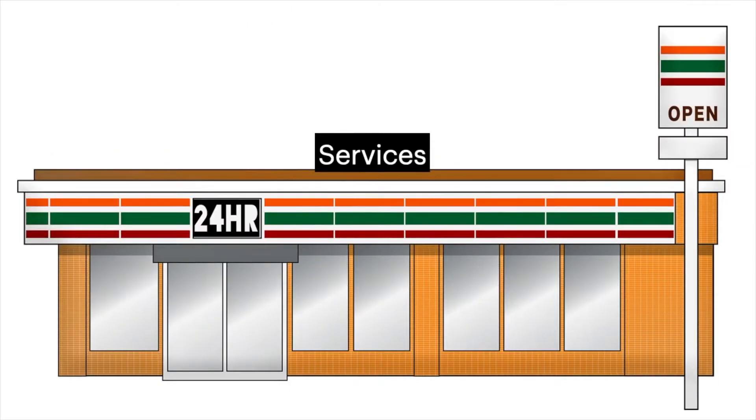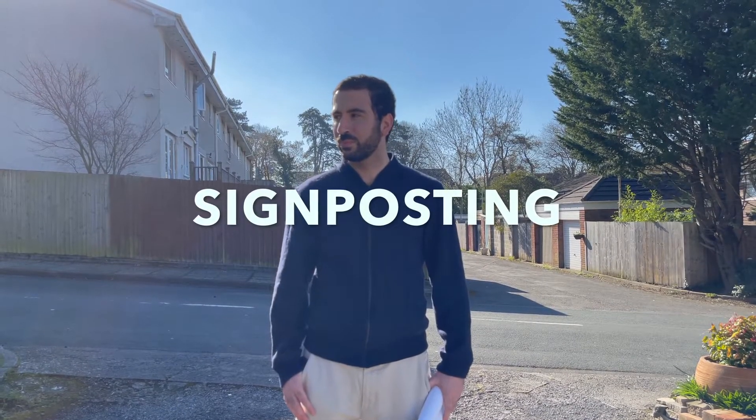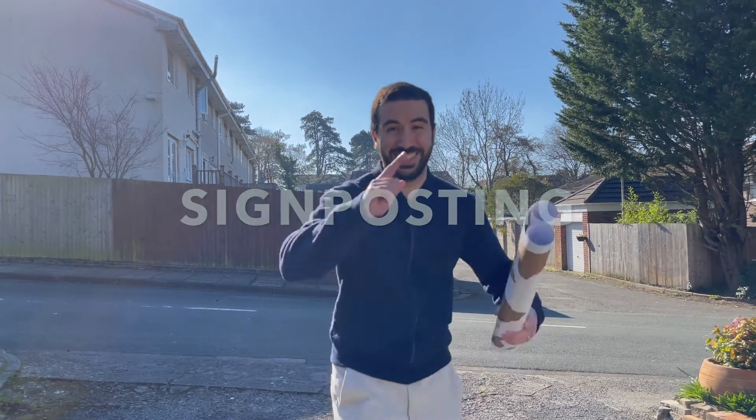Hello and welcome back to my YouTube channel, where we're currently looking at the essential services in community pharmacy. Today, we'll be looking at signposting, or in other words, community pharmacy's role in directing you to the right place for health and social care needs.